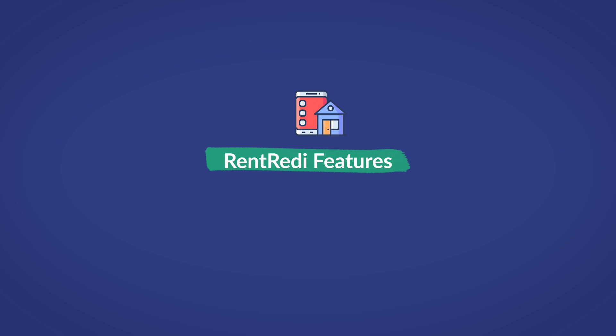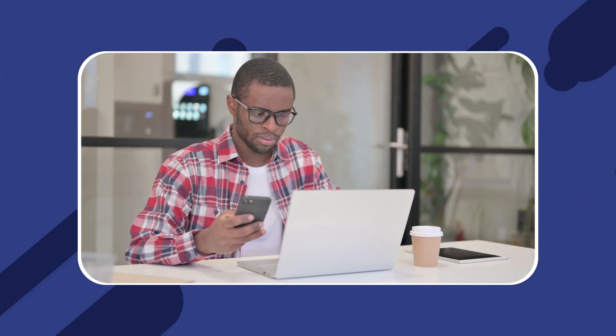The first thing someone asks themselves when looking for a property management software is: what features am I investing in? Since the right combination of features can completely change a business, it is only natural that this would be an important inquiry. For this reason, it is essential to look into the features that any software provides. In the case of Rent Ready, there are tons of features that will definitely interest you, and many of them also benefit the tenant, fostering a healthy relationship between renter and owner.